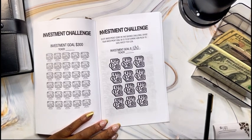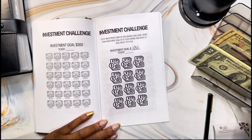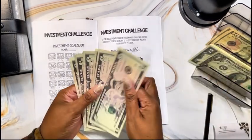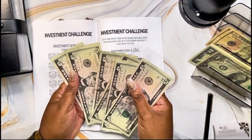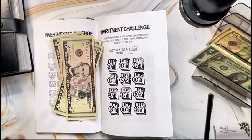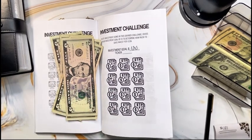With this particular challenge, my goal is to save $120. There are 12 icons within it, so each icon is worth $10. And today I will be cash stuffing or saving $30 towards this investment challenge.